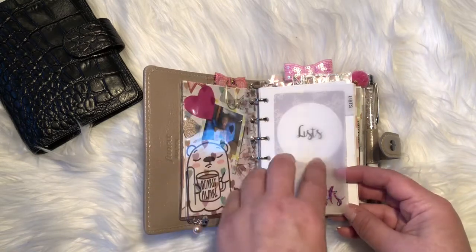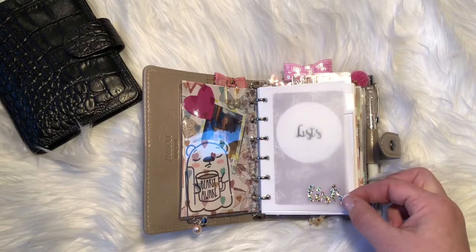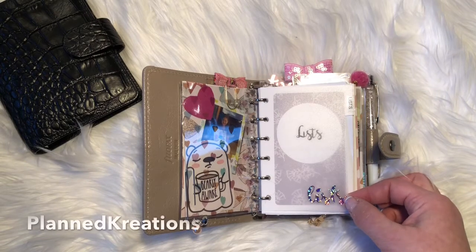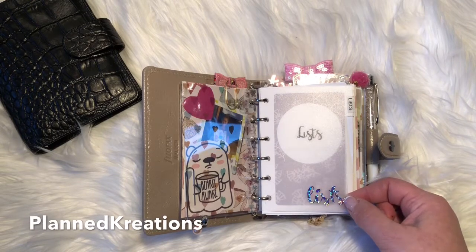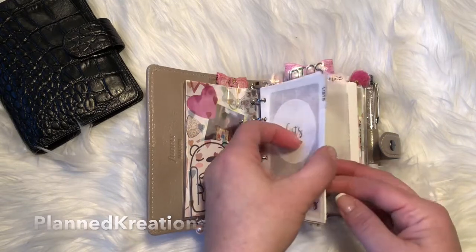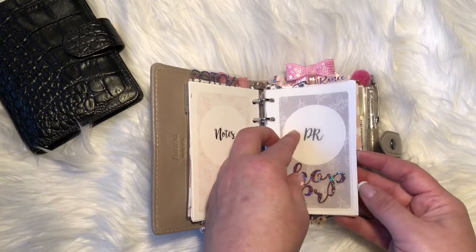By the way, my friend Kim opened her shop today — she makes these for pocket planners and pocket ring planners. That's the only thing she's making right now, but I love them, they're so pretty. My first section is lists and notes, and my second section is shops and PR. I'm not going to go into detail — I did that in the other video.